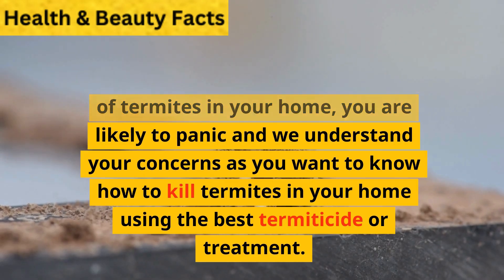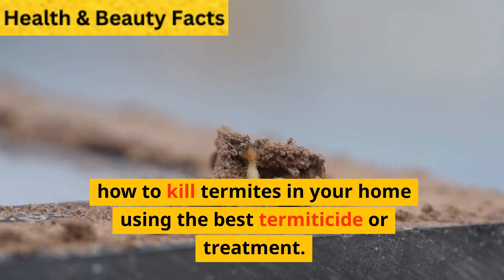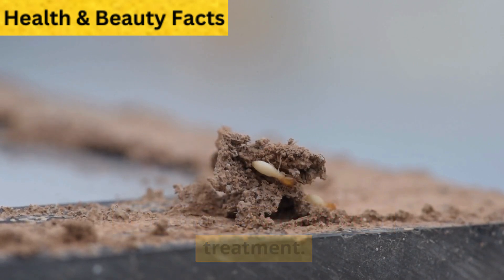When you discover termites or signs of termites in your home, you are likely to panic. We understand your concerns as you want to know how to kill termites in your home using the best termiticide or treatment.